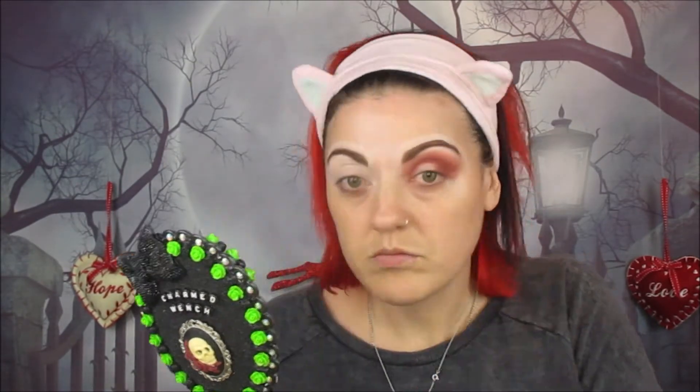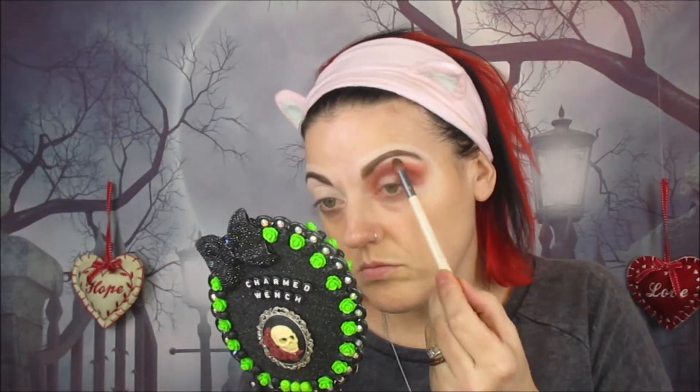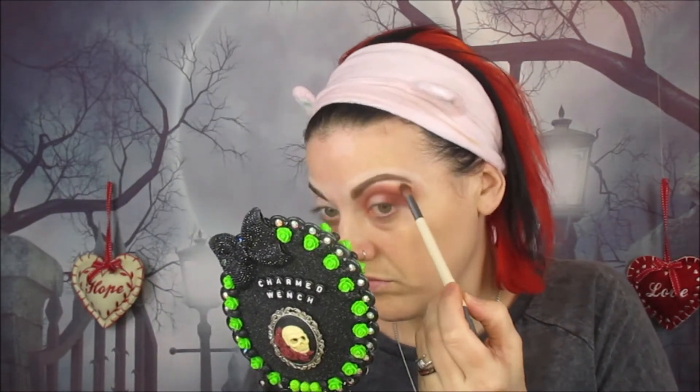Just blend it all out until you're completely happy — take your time and blend away. Now we're going into this shimmery shade and using it as a brow highlight. Get an angled brush and run it along the edge of the brow and the upper lid. Then use a little brush to blend the two together so it looks a lot neater.